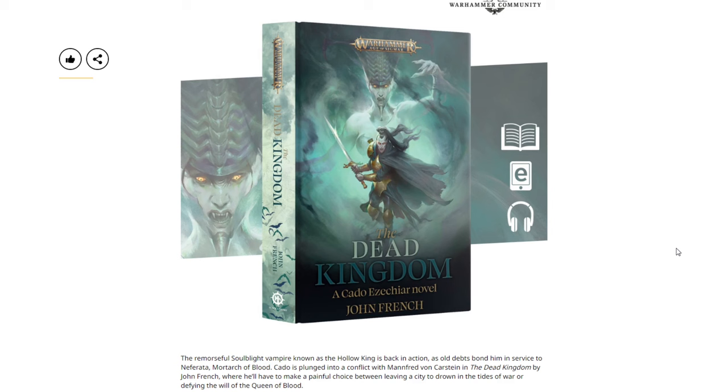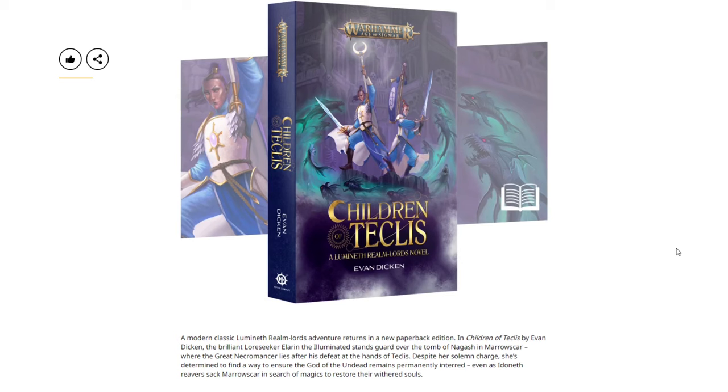Then we have The Dead Kingdom. The remorseful soul-blight vampire known as the Hollow King is back in action as old debts bind him in service to Neferata, Mortarch of Blood. Katho is plunged into a conflict with Mannfred von Carstein in The Dead Kingdom by John French, and will have to make a painful choice between leaving a city to drown in the tides of war or defying the will of the Queen of Blood.